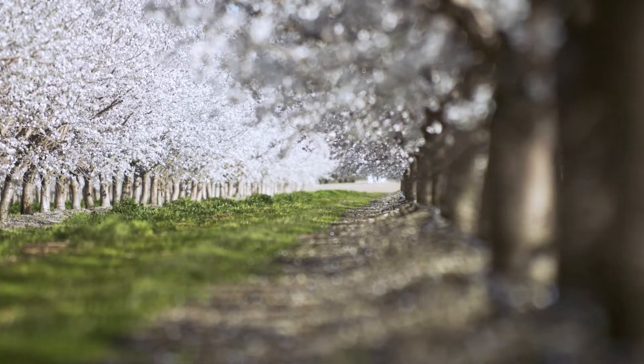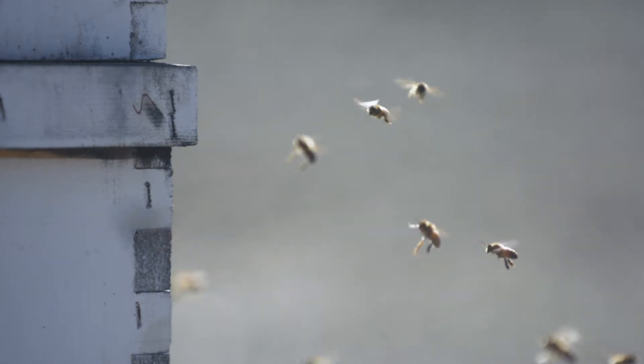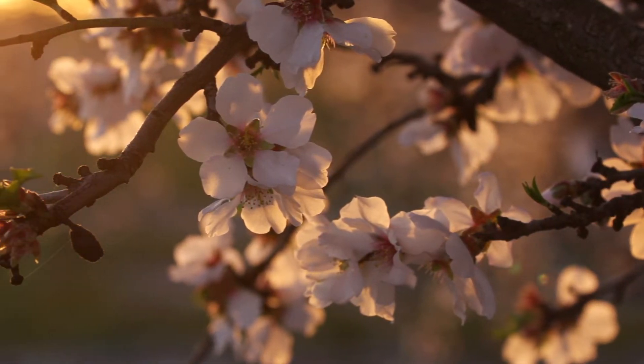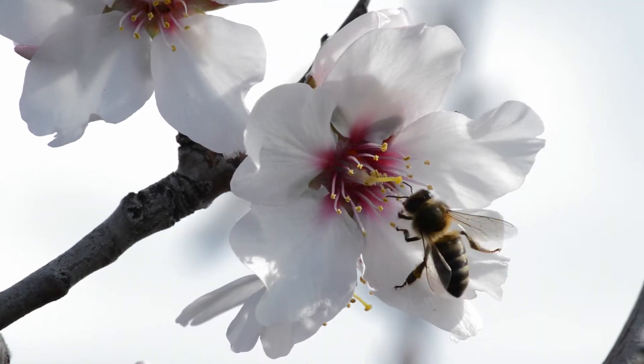One thing that we wound up doing five years ago is we started our own bee company. We're spraying any of our crop protection materials in the evenings, so when the bees are put to bed and they're sleeping, we're out in the fields getting our crop protection material on and trying to have everything buttoned up before they come out the following day for pollination.